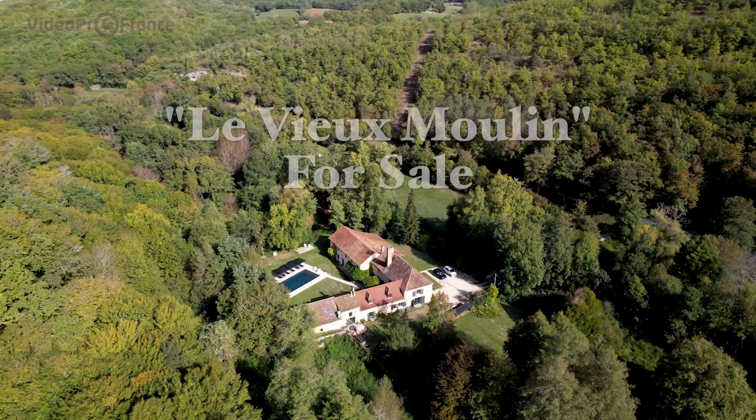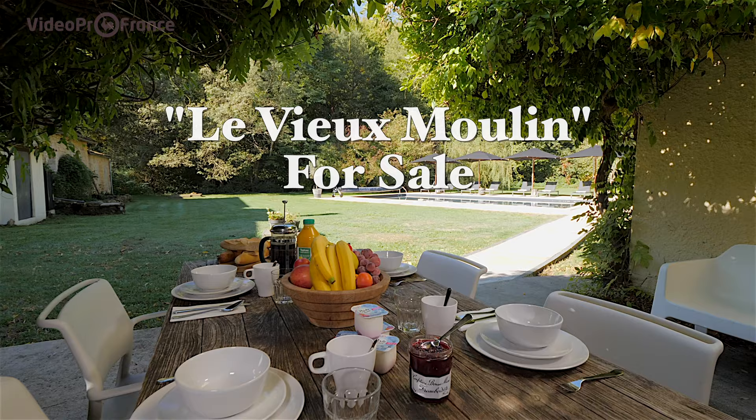Ever dream of finding yourself perfectly at home in France? We found a gorgeously restored 17th century mill for sale now in deepest Dordogne — and the beauty of it is, it will pay you for the privilege of living here.